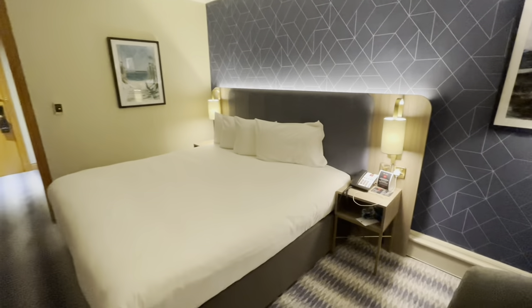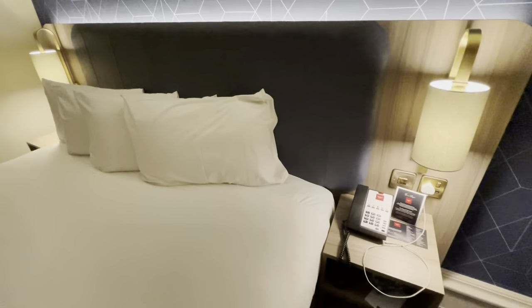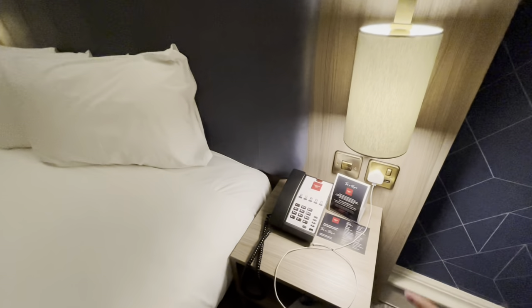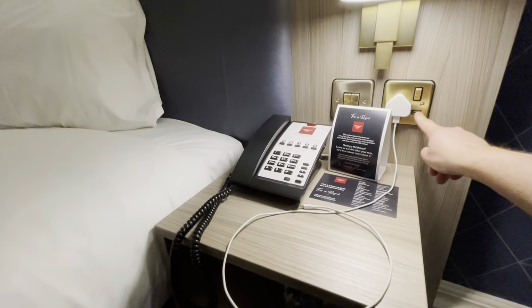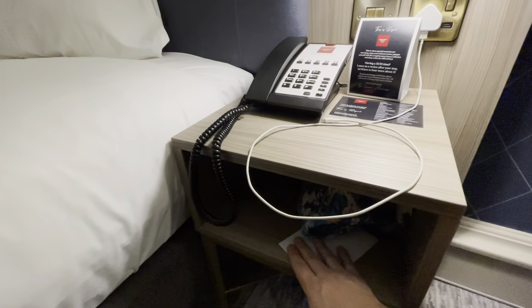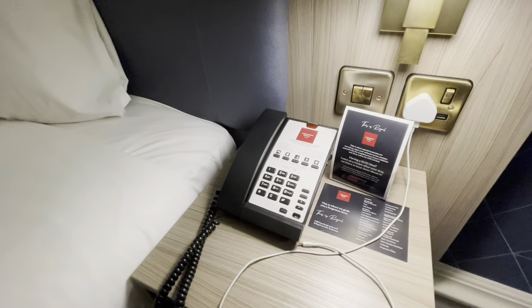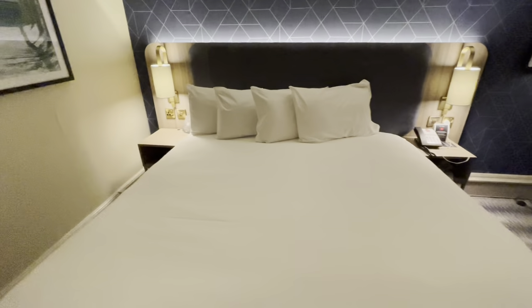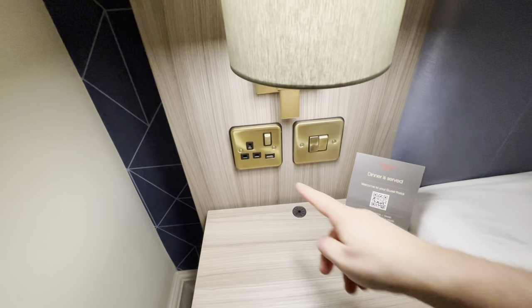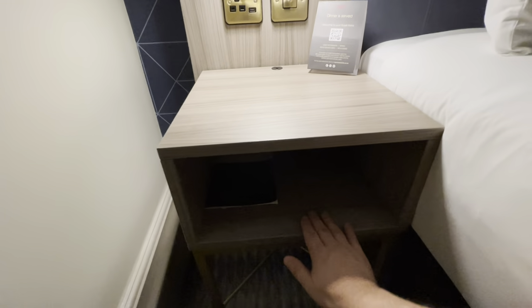Blue is my favourite colour in case you were wondering, so I love the accent wall. Either side of this king bed we do have bedside tables, which I always really appreciate. We've got a UK socket and USB port on the left-hand side, a shelf here as well, and a telephone if you need to contact reception, housekeeping, room service. On the other side, exactly the same — UK socket, USB port. You can control your lights from here as well and there is another shelf.